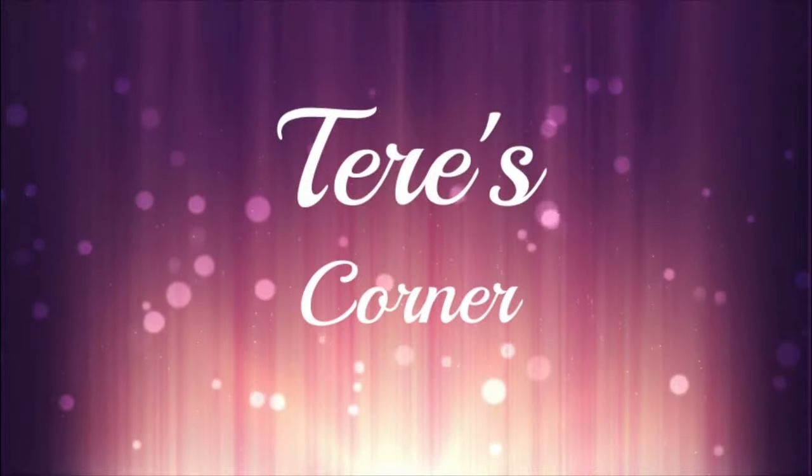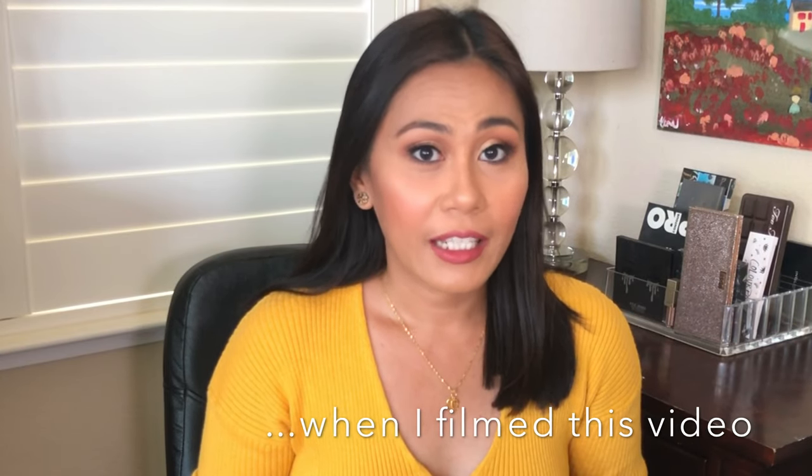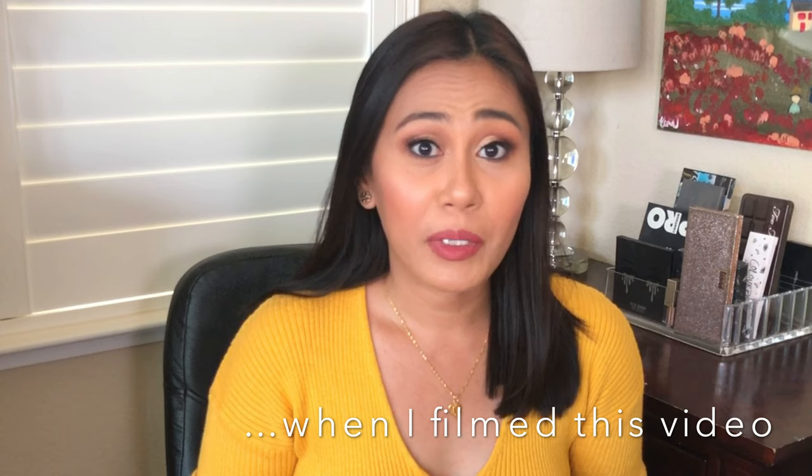Hi guys, welcome back to my channel! It's finally fall, my favorite time of the year. Today I'm here to bring you my favorite beauty items that get me through the whole winter season. If you want to know my beauty essentials for the fall, keep on watching. My name is Terry and I do honest, no-hype product reviews here on my channel.